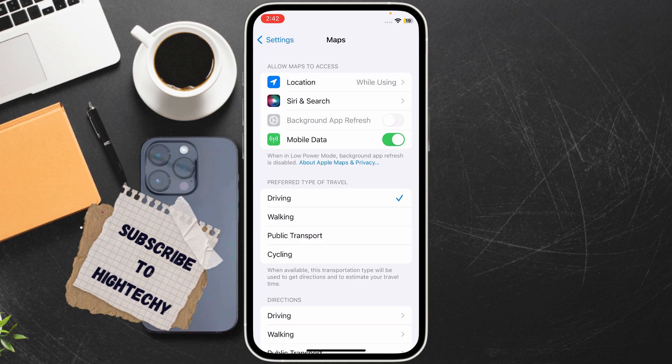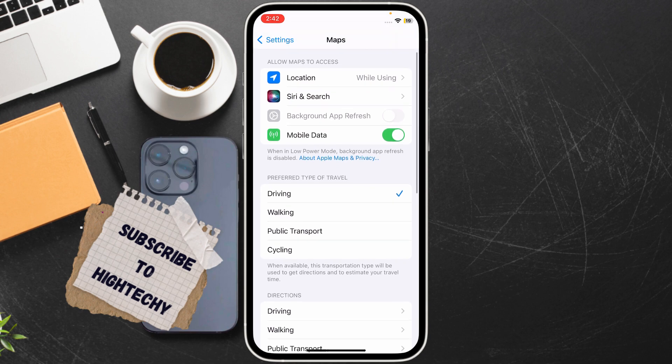Also enable Background App Refresh. As you can see, the option is here and it is currently disabled, so make sure to enable it.